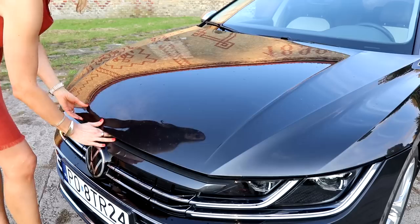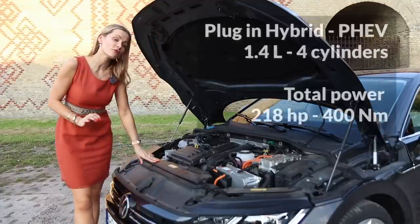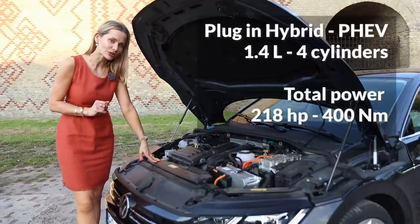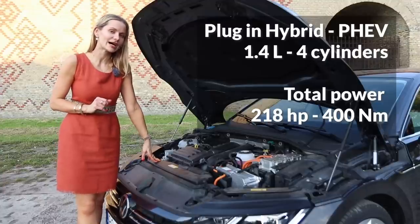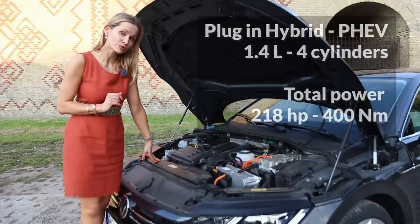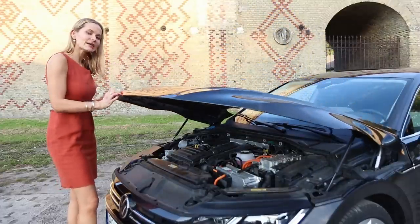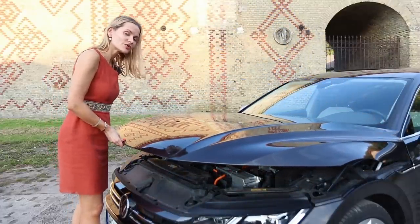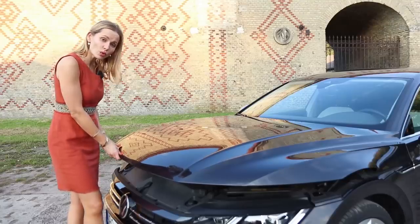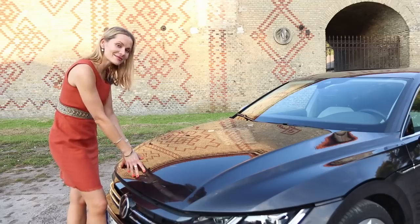Let's have a look at what's happening under the bonnet. This is a plug-in hybrid: a 1.4-litre four-cylinder turbocharged petrol engine combined with an electric motor. Total power is 218 hp and 400 Nm of torque. All plug-in hybrids are front-wheel drive. We have a 13 kWh battery; charging at home via a regular wall socket takes about five hours, and with a wall box, three and a half hours.